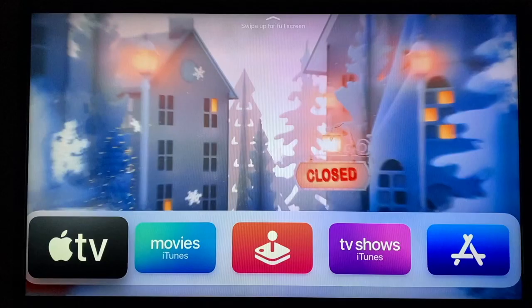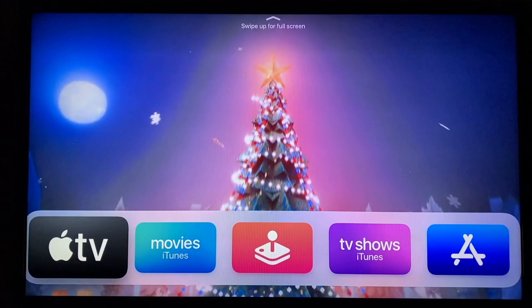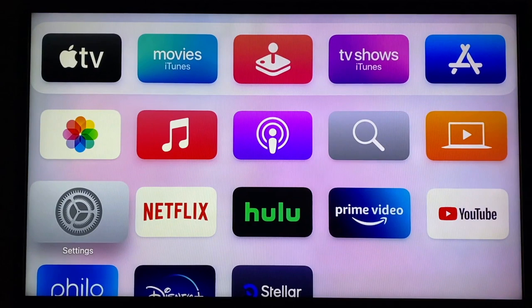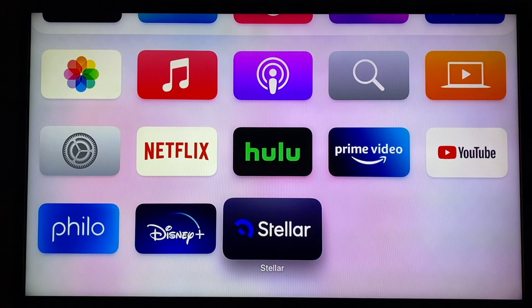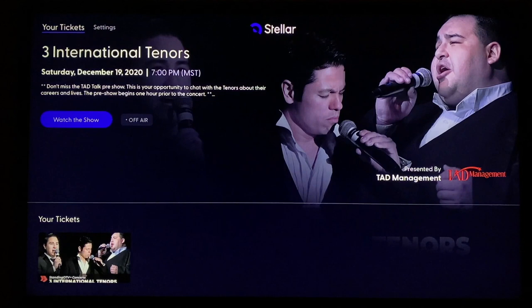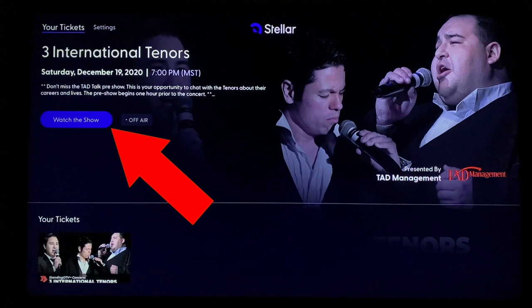On the day of the concert, turn on your television, wake up your Apple TV, and come back to the home screen. If the home screen isn't the first one to come up, hit your menu button until you see a screen that looks like this. Navigate to the Stellar app that you've previously installed, highlight it, and click on it. If you're within an hour of the beginning of the concert, click on Watch the Show and the pre-show or concert activities will begin. We hope you enjoy the concert and we thank you for attending.